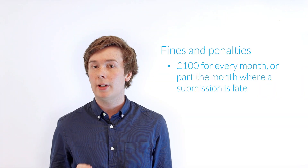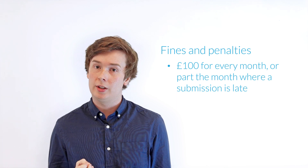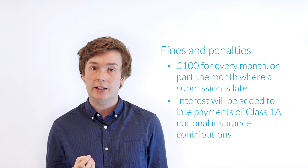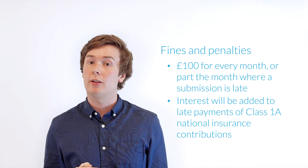So finally, what happens if we miss the filing deadline? Well, it shouldn't be too much of a surprise that HMRC will look to send out fines and penalties if you miss the submission deadline. This amount will be £100 for every month or even part of the month where the submission is late. In addition, if you are required to pay class 1A national insurance contributions and you are late paying this amount, then HMRC will look to accrue interest on this amount as well.